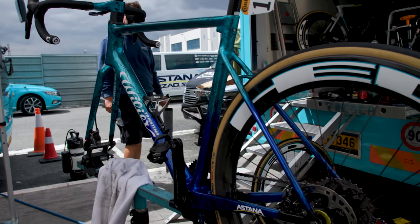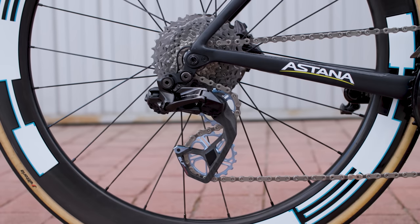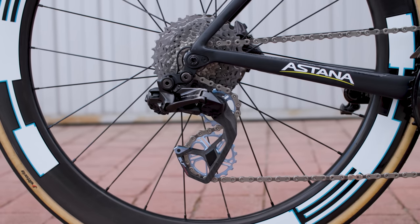Those were our top tech trends for the 2023 Tour de France, but now we want to hear from you. Did we miss anything? What piece of bike tech do you think is going to be dominating headlines during this year's race? Let us know in the comments below. Don't forget to subscribe to our channel if you haven't already, and if you want to see more videos from the 2023 Tour de France, why not watch this one?